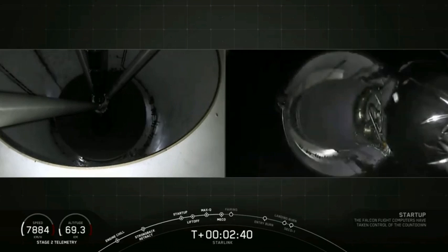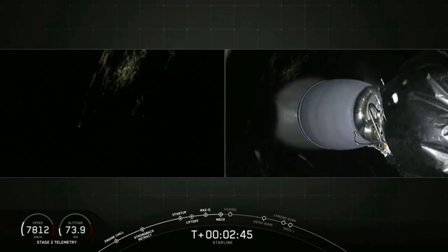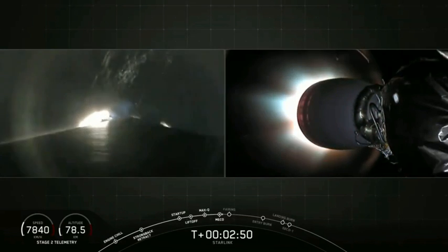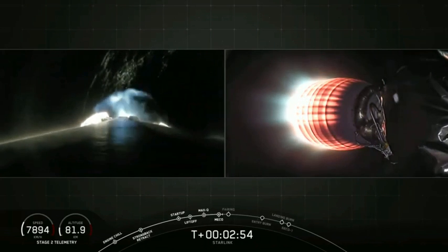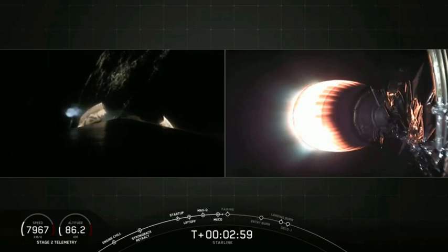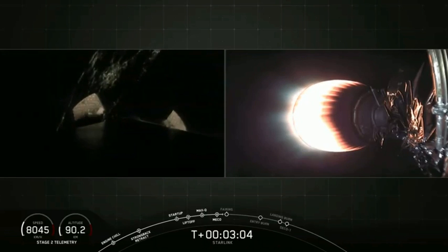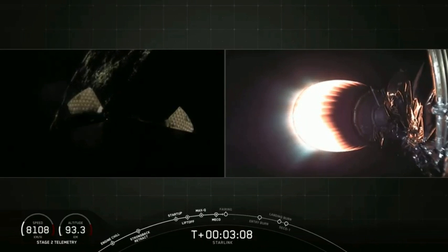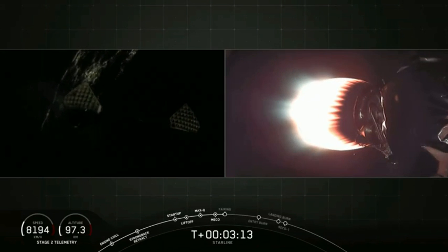Stage separation confirmed. You can hear it through the cheers of the crowd here at SpaceX headquarters — we just had a very good MECO, a good stage separation, and a good second engine start. That second stage is now burning brightly on the right-hand side of your screen, accelerating the Starlink stack towards its deployment altitude.